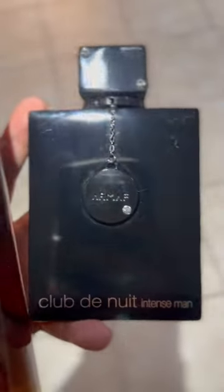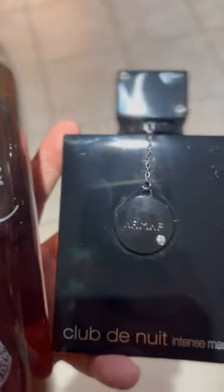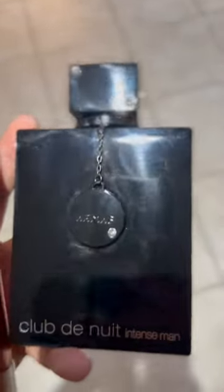And you have this fragrance called Tub de Nuit from Armao. Everybody loves this. It's hyped-up, really cheap, really good.